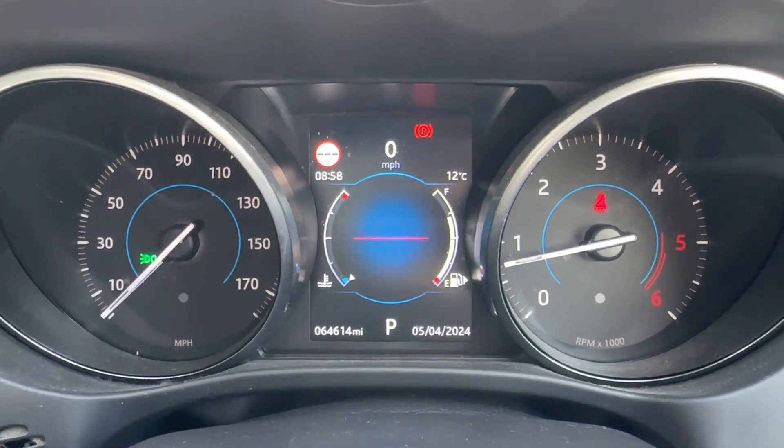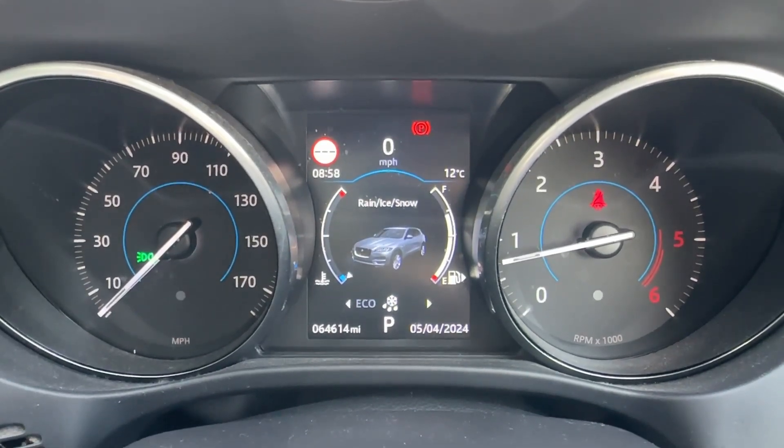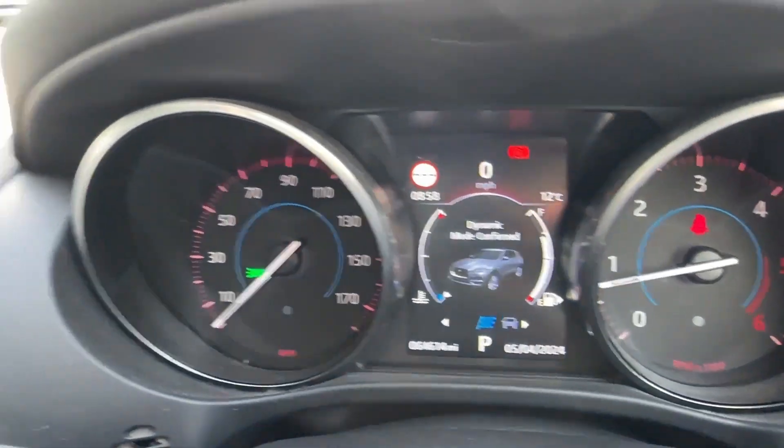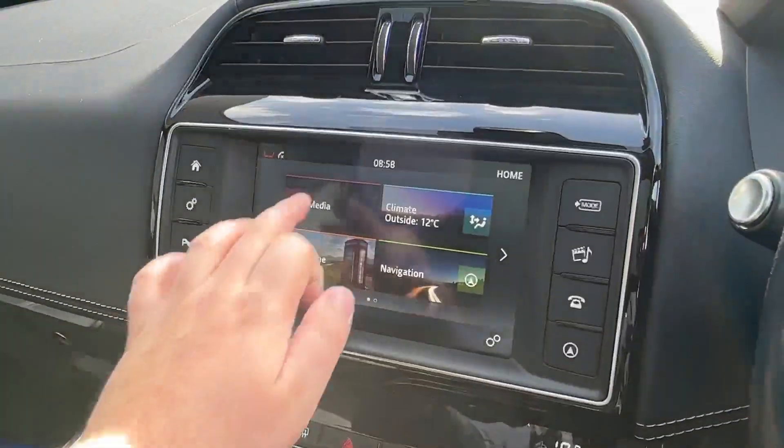Being an all-wheel drive model, there are bespoke drive modes on offer, such as rain, ice, and snow for maximum grip, economy for better fuel efficiency, and a dynamic mode opting for a superior spirited drive.